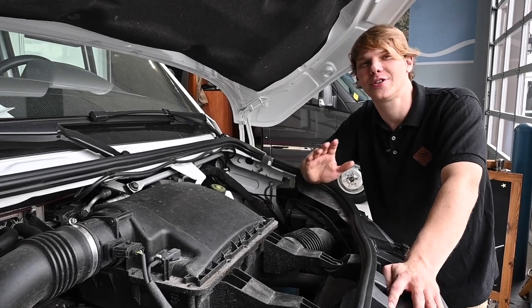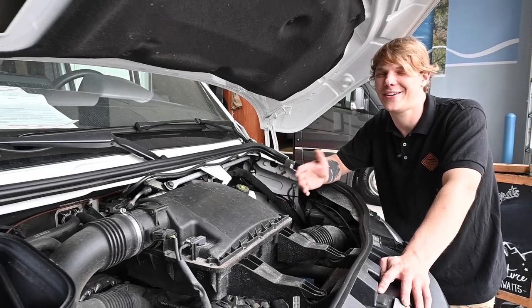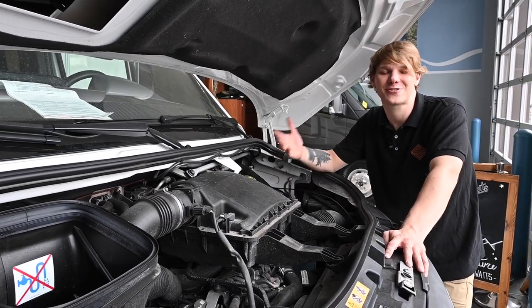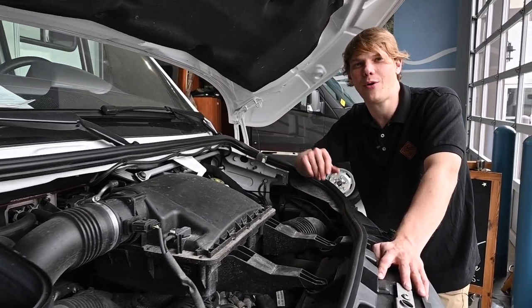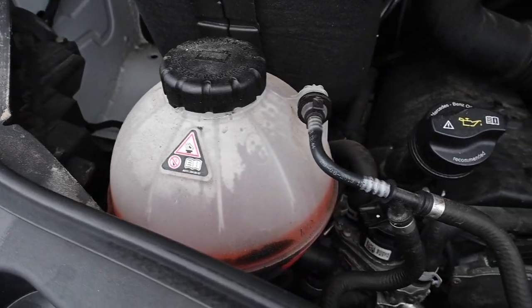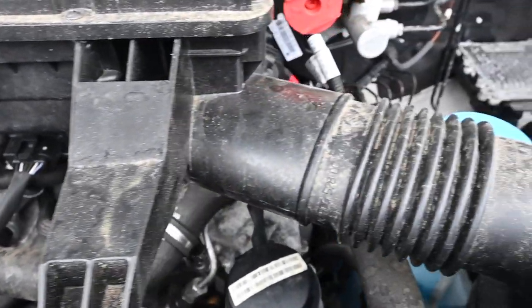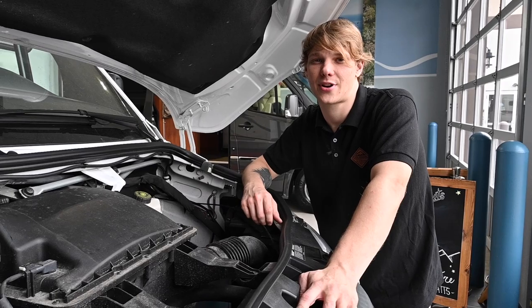First and foremost, you're going to need to consider the mechanical condition of the RV. It might have all the creature comforts, but if it can't get you from A to B, then it's just an expensive lawn ornament. Go over all the vital mechanical parts like the engine, the transmission, the brakes, the tires, and other components. Start by checking for the obvious — cracked plastic, loose belts — and if possible, take it on a test drive.